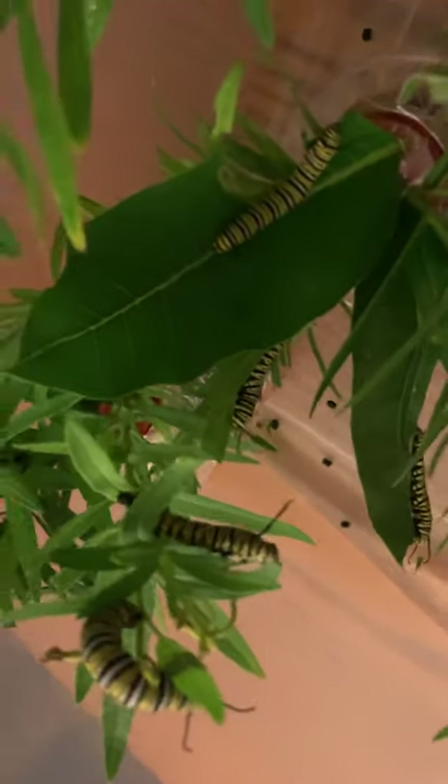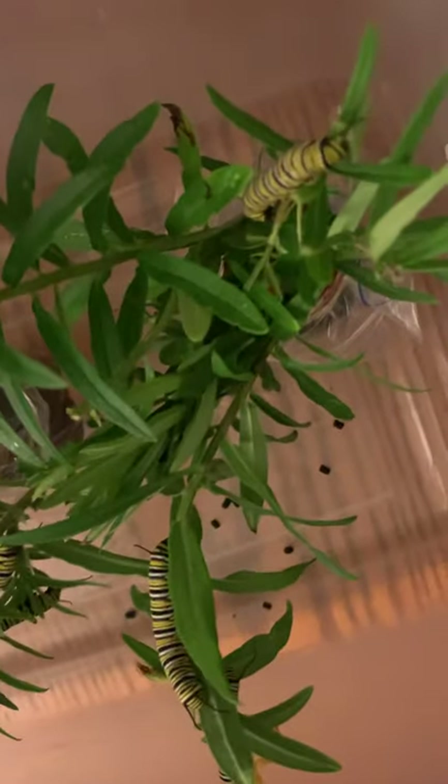So hopefully this will be enough food to keep them happy overnight. I'm sure I will be running up here in the middle of the night to check and make sure that they haven't run out.